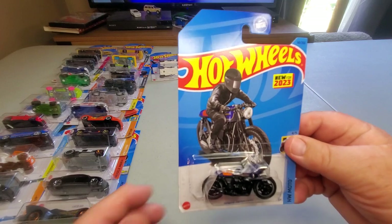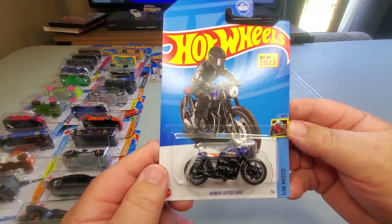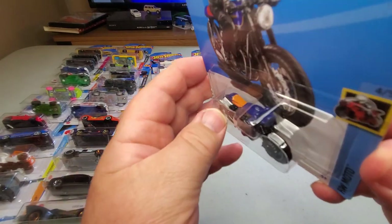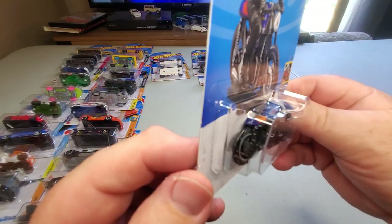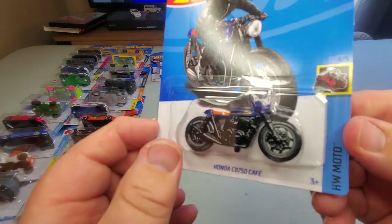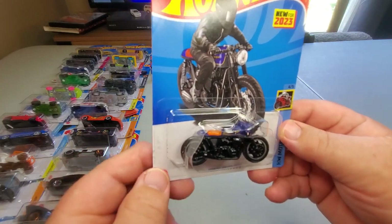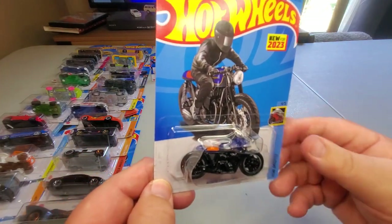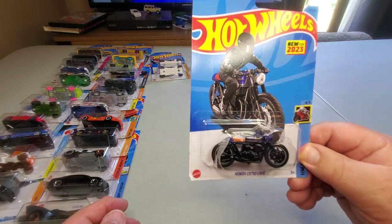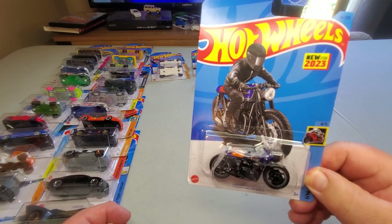Number 141: new for 2023 — Honda CB 750 Cafe. It's a motorcycle. They've been putting out a lot more motorcycles lately. Back at the beginning there were the Rumblers, then in the teens they put out some motorcycles with riders, but they keep coming out with more. I expect to see another color variation this year.